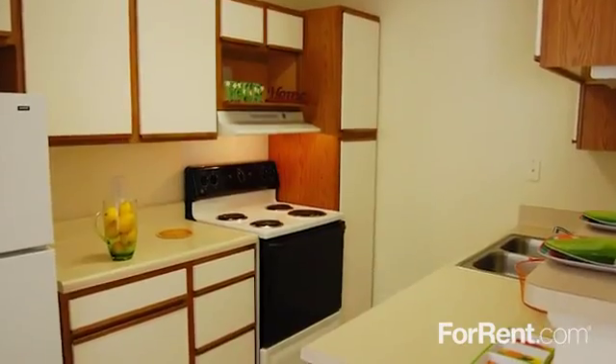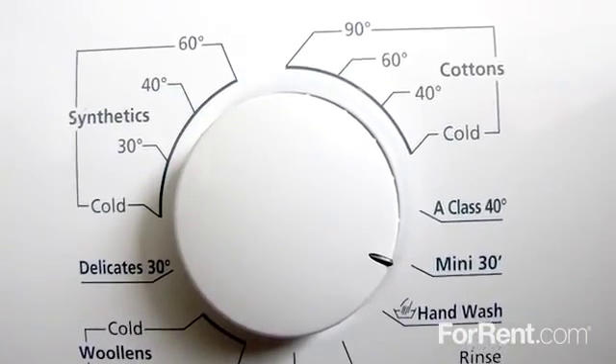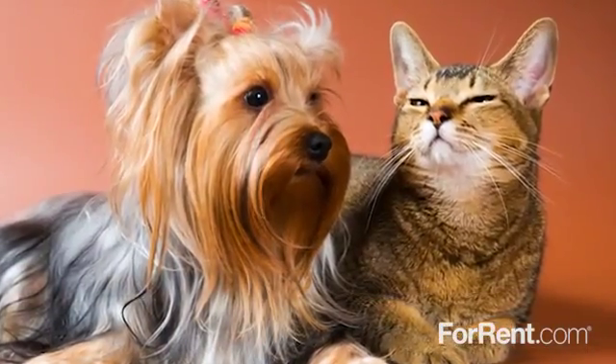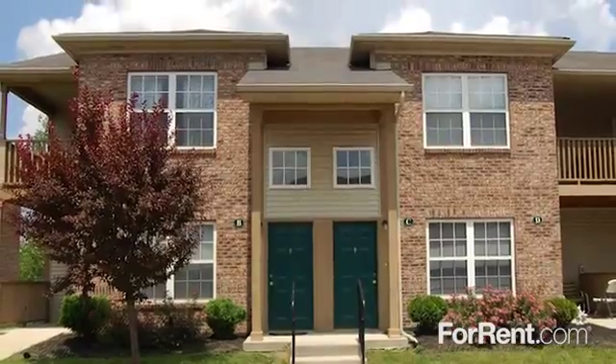Our kitchens are well equipped with modern appliances, and the washer and dryer connections offer the ultimate in clothes care convenience. We know how important your pets are to you and your family, so they are welcome here too. We know you'll feel right at home at Canterbury House Apartments, Mann Road.